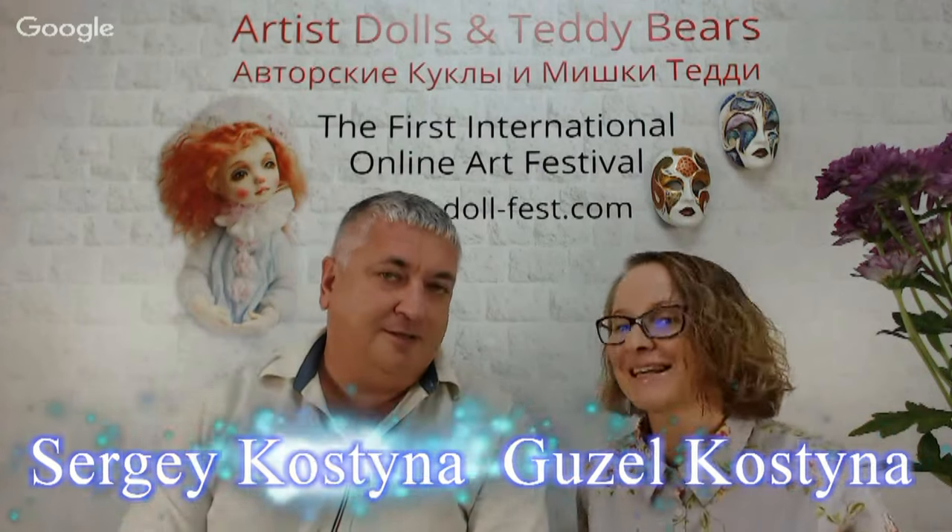Good evening, dear friends! It's 7 p.m. and our festival is going on. Guzel Kostyna and Sergey Kostyna are here.